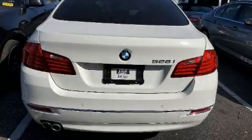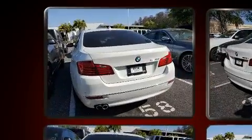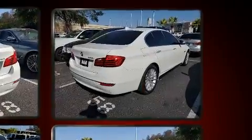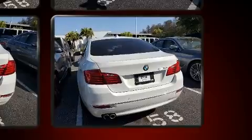Get excited about the 2016 BMW 528i. It features an automatic transmission, rear-wheel drive, and a two-liter four-cylinder engine. Turbocharger technology provides forced air induction, enhancing performance while preserving fuel economy.